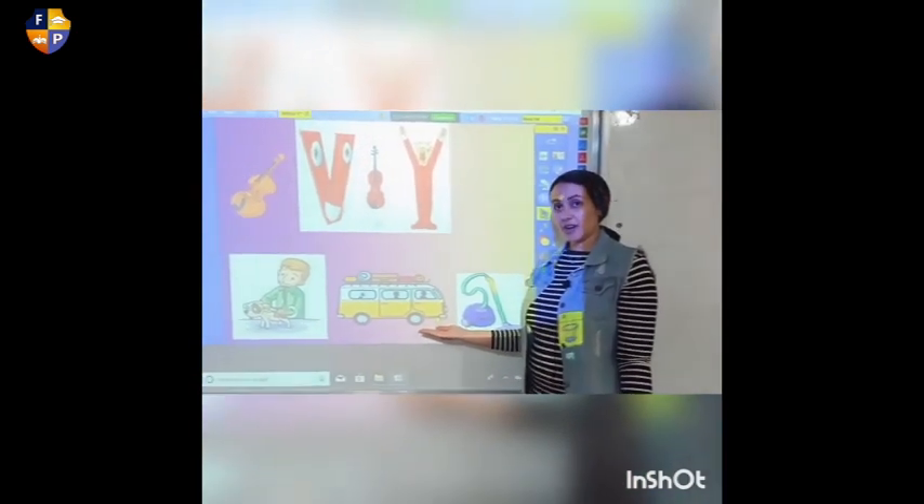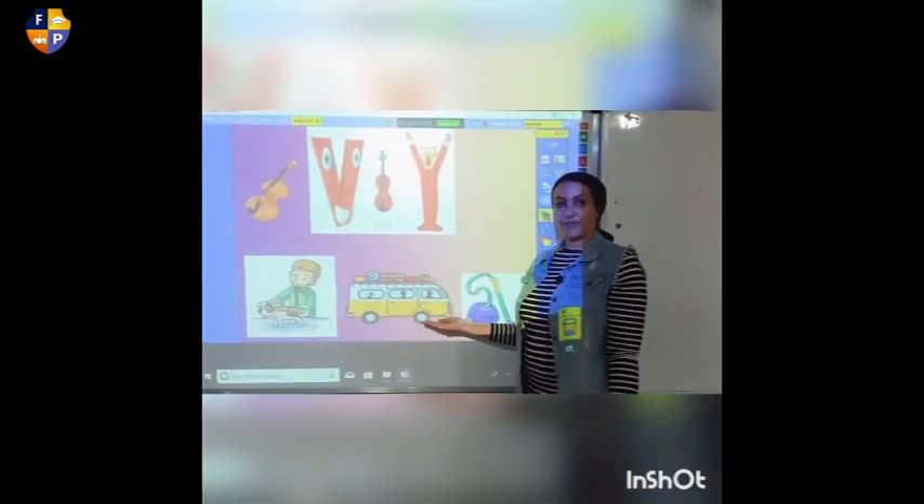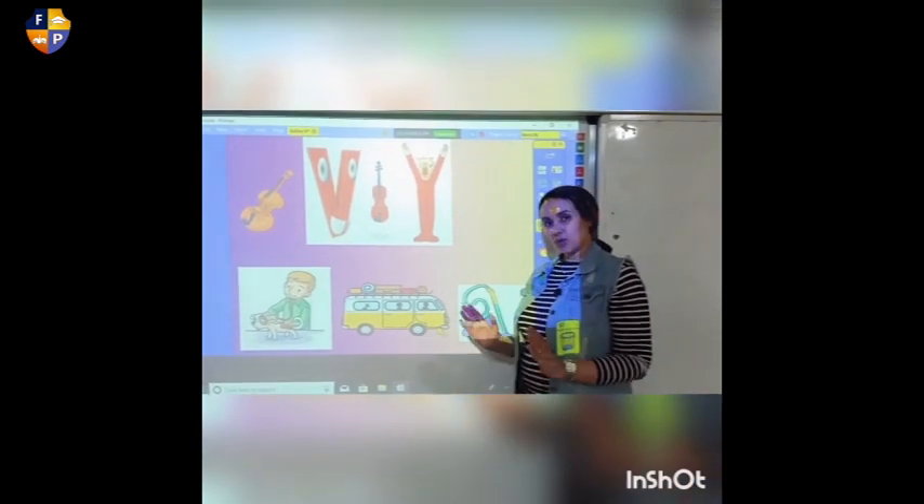What is this? Who can tell me? Is it a car? No, it's not a car. It's a van.